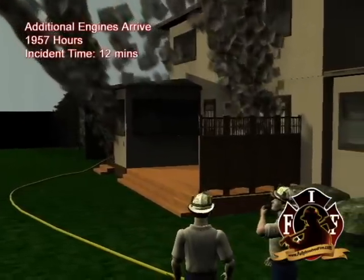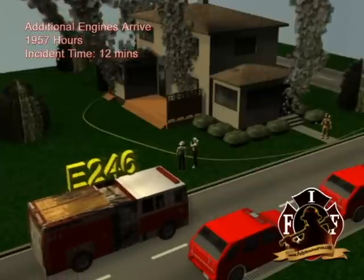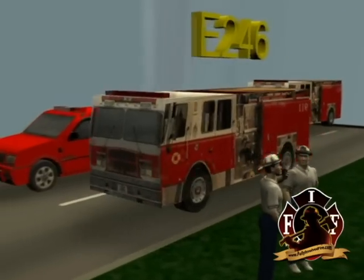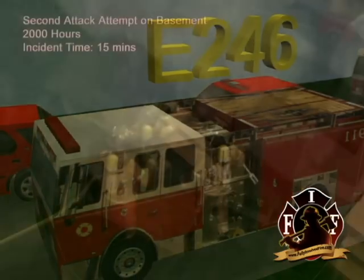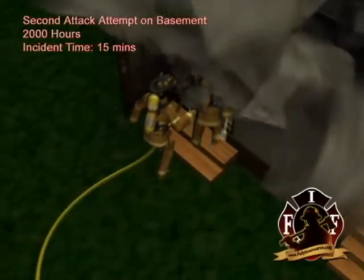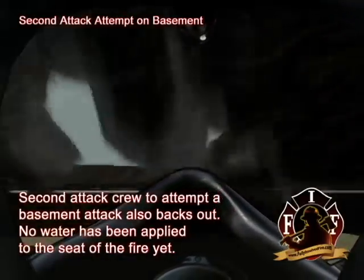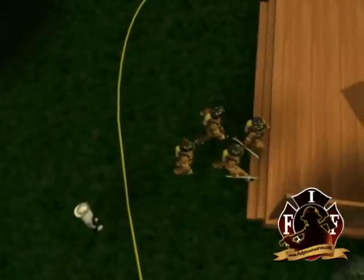At 1957 hours, engine 246, the crew that the victim in this incident was assigned to, and squad 245, both from mutual aid department number one, arrived on scene. A second attack team consisting of three firefighters — two from mutual aid department number two and one from the responding district's fire department — with a thermal imaging camera entered the basement and had no visibility and moderate heat. This crew also backed out of the basement. The incident commander assigned an accountability officer on the Bravo side.